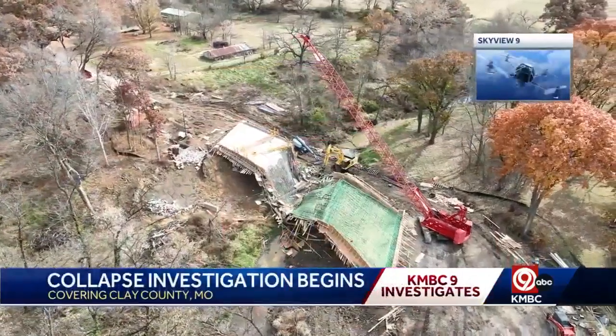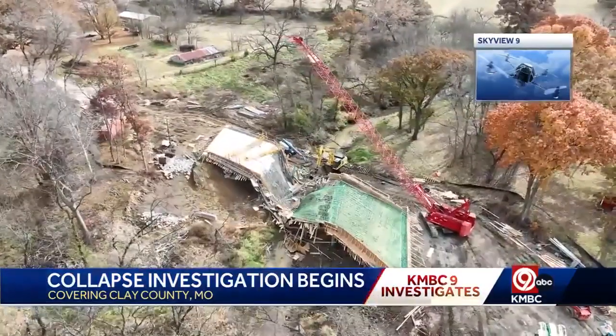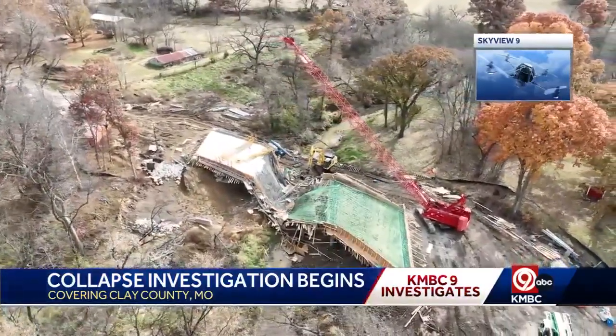It's more than likely one or two or three or four things that all simultaneously occurred. A bridge under construction collapsed.